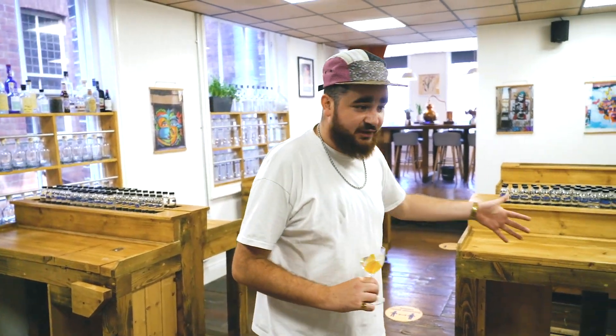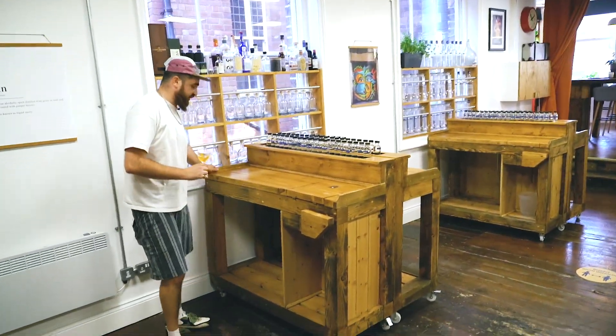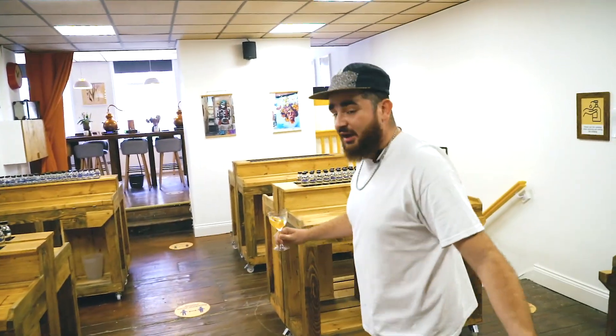Here we are inside. As you can see, they've got loads of really cool workspaces. Got all your botanicals that you work with. These really cool desks that move. So you can really kind of come with a load of friends, learn about gin.